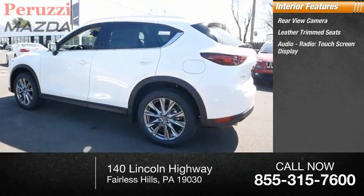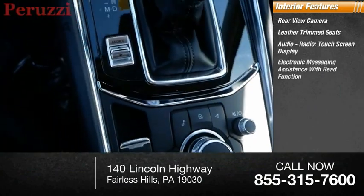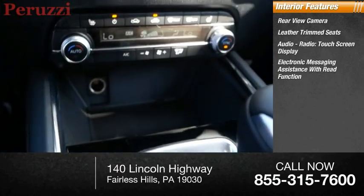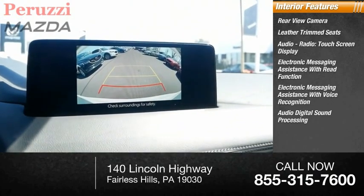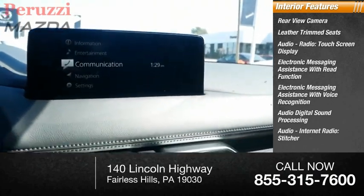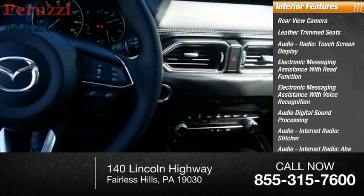Inside you'll find a rearview camera, leather trim seats, audio radio touchscreen display, electronic messaging assistance with read function and voice recognition, audio digital sound processing, and audio internet radio with Stitcher and Aha.